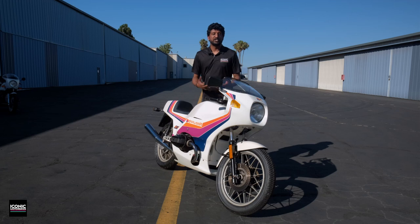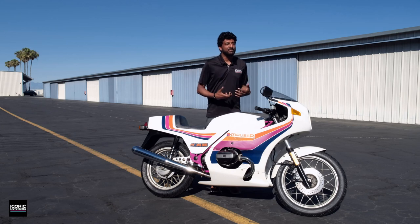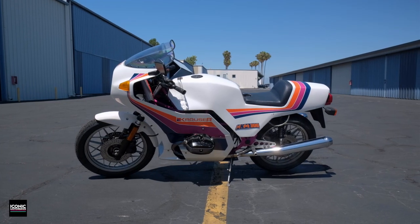Fast forward a few years: Krauser luggage is doing well, Michael has made some money, and he does what I think basically anybody watching this video would do if they had factory connections and supplemental money — he tried to build his own motorcycle. That was his dream, and this was the result.